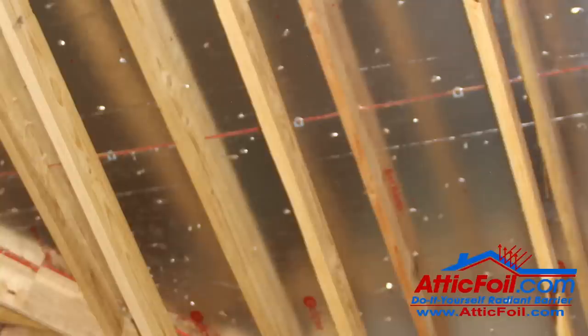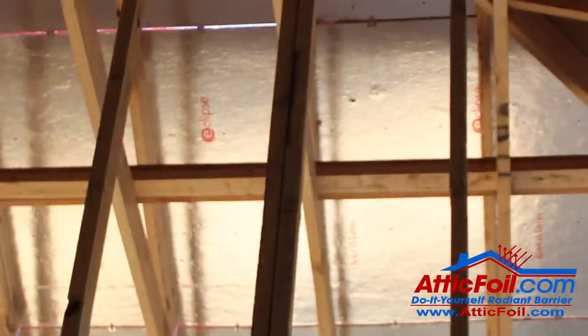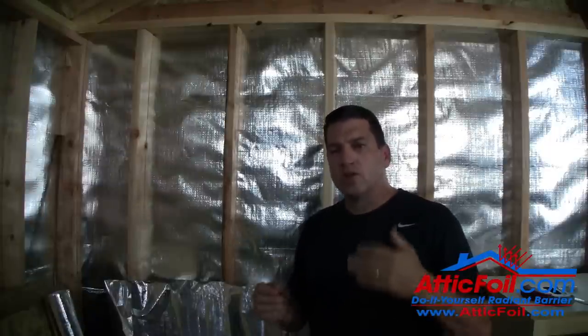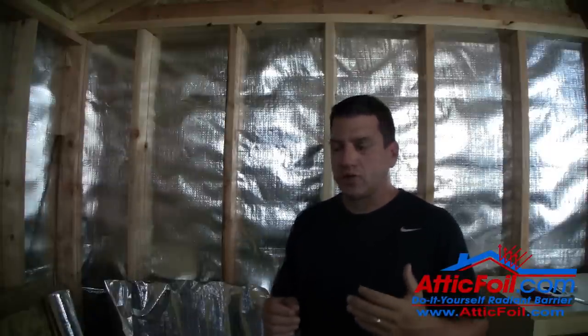The Department of Energy did a study where they compared radiant barrier decking — products like TechShield or SolarBoard that have foil on the bottom of the roof deck. These work off of emissivity, which works fine.